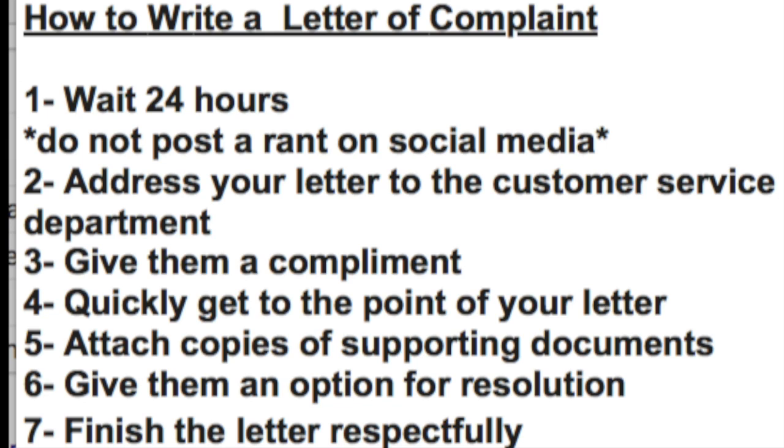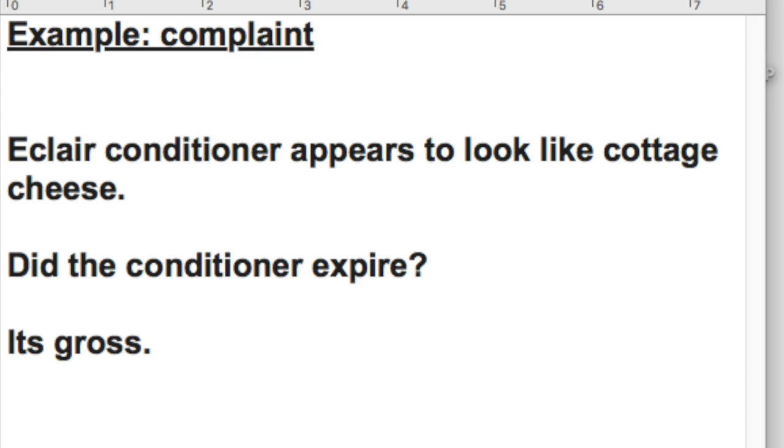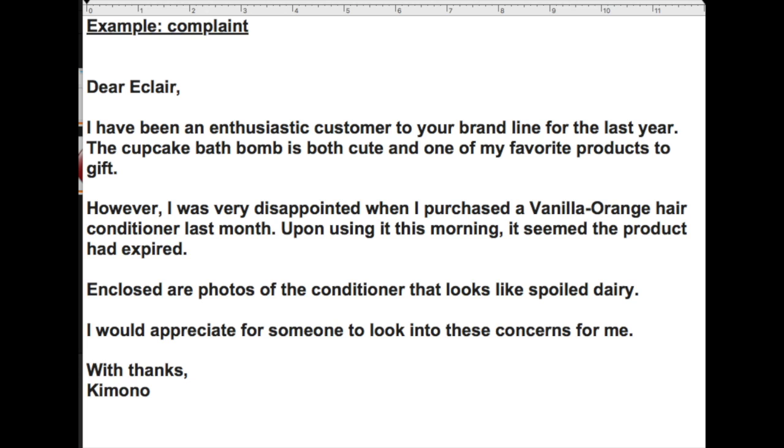Here is a quick example of a letter of complaint and how I would gather my thoughts. I had that Eclair conditioner that looked like cottage cheese — did the conditioner expire? It in fact looked very gross. Here's an example of how I would write the letter: 'Dear Eclair, I have been an enthusiastic customer to your brand for the last year. The cupcake bath bomb is both cute and one of my favorite products to gift. However, I am very disappointed when I purchased a vanilla orange hair conditioner last month. Upon using it this morning, it seemed the product had expired — enclosed are photos of the conditioner that looks like spoiled dairy. I would appreciate for someone to look into these concerns for me. With thanks, Kimono.'